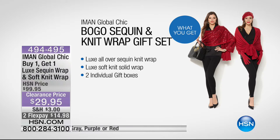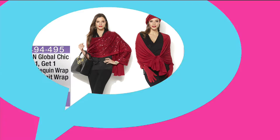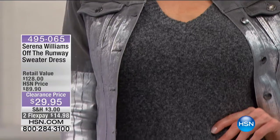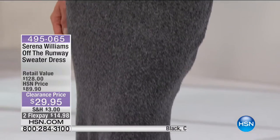These would be wonderful Valentine's Day gifts - under $15 on your charge card. For $15 you're getting someone a luxe wrap, whether sequin or not. Even in summertime, when you go into restaurants and it's freezing cold, you need a cute little wrap. You get one sequin and one solid, each in individual gift boxes - 70% off the price.